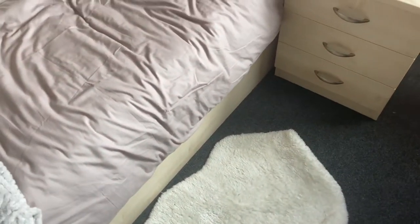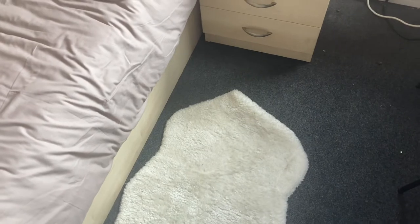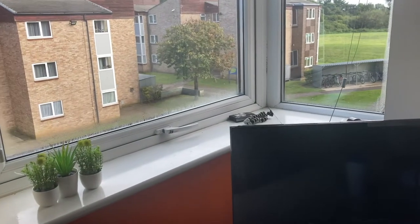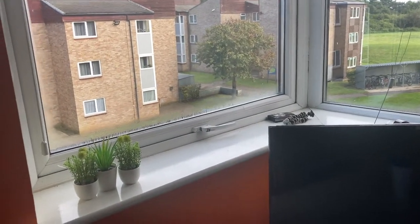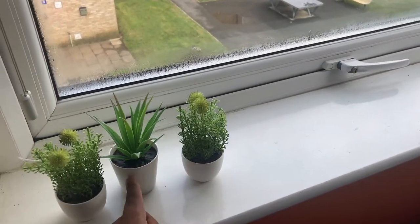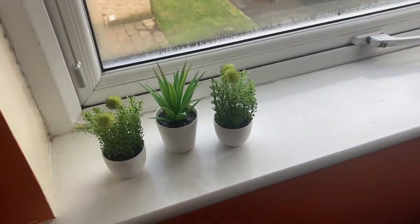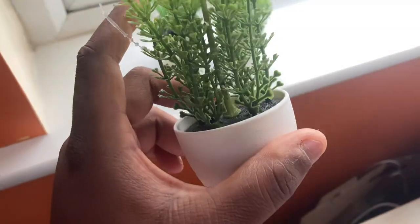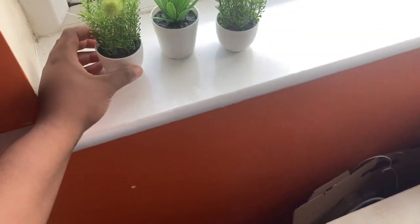I've got this nice little mini carpet — I got it for about seven pounds in IKEA. Then we come over to this side of the room where I have my three cute little plants. They were 50p each, and they're in the corner of the room. They're fake, so yeah.